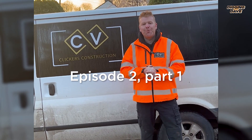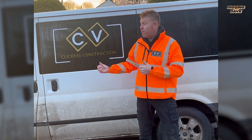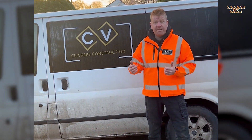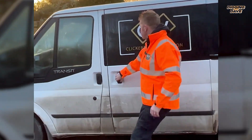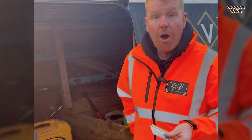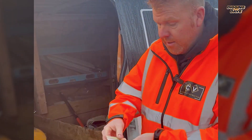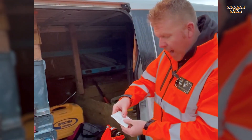Morning folks, episode 2 - Digging with Dave. We're ready to go to site now, we've got the van here. What kit do I take on site with me? Let's have a look. The most important thing we need is our operating competency cards. As you can see, I've got CPCS cards.